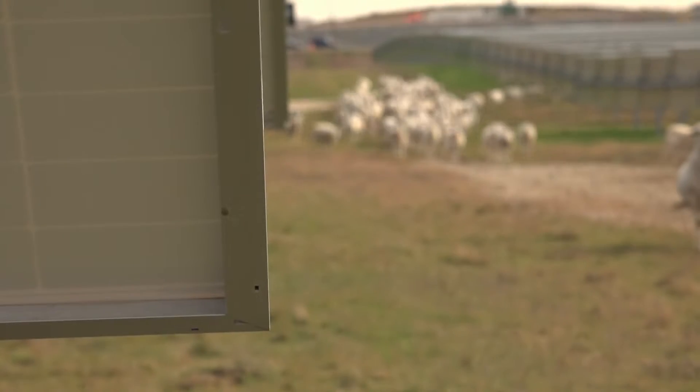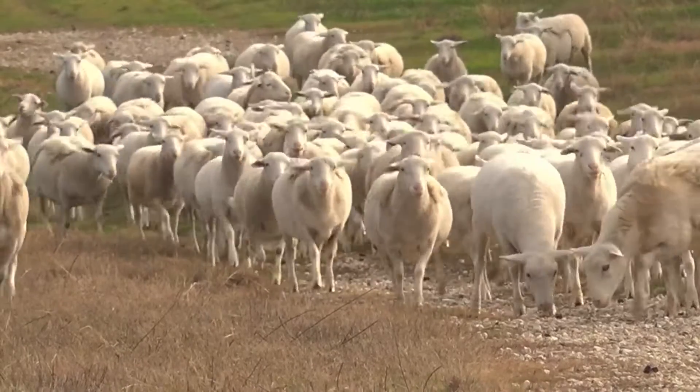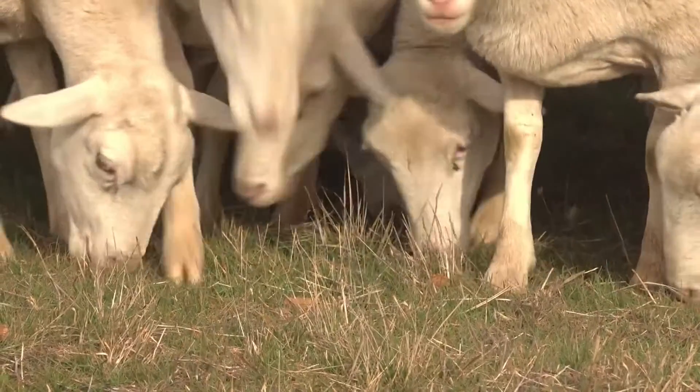So to lower the cost, Adapture has contracted an unlikely team of landscapers. 467 sheep now maintain the land, eating their way through 330 acres of grass.